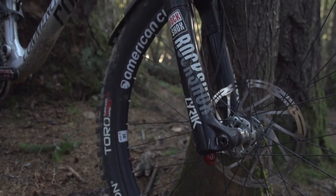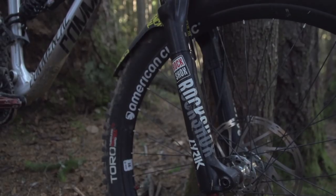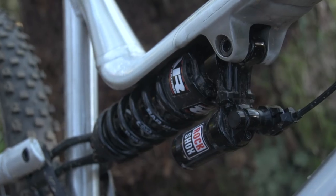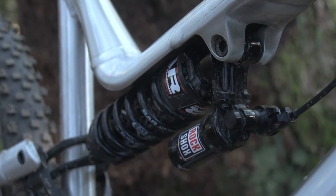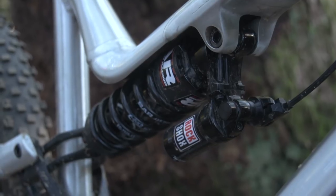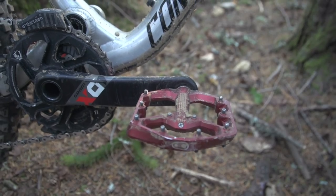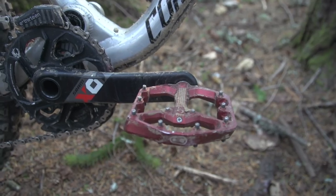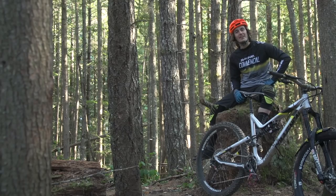So I have a 180mm Lyric at the front with two tokens inside and 85 PSI. My rear suspension — I have a coil, and we have a 425 spring from Super Allo Racing. It's kind of pretty soft because I'm riding with flat pedals now, the Samil trend.